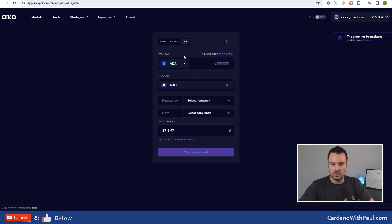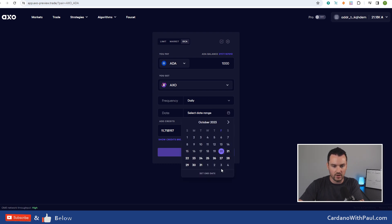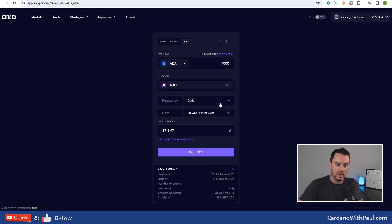There's also DCA - people listening will have heard me talk about dollar cost averaging a lot. This means you don't want to buy everything today at the current price. Generally it can be based on if the price drops you get an averaged entry price. Or it can be time-based frequency - for example, if you have 1000 ADA you want to buy into AXO, you can set it to buy daily from today until end of the month. Every day a portion will be spent - you can see 98 ADA per day would be put into orders and it will buy no matter what the price of AXO is.